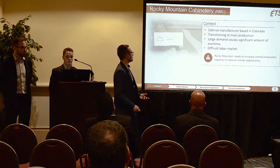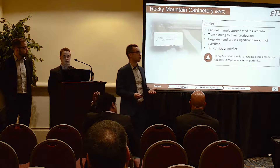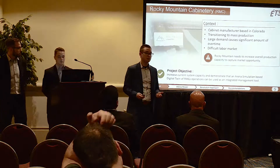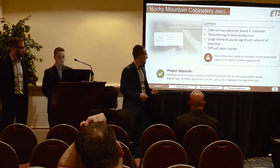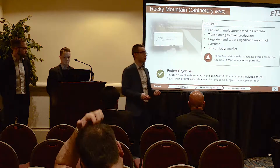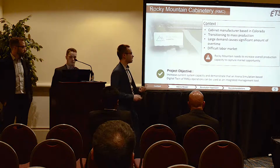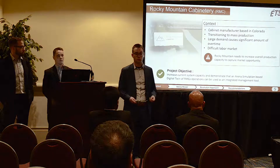Rocky Mountain needs to increase their overall production to capture their market. In order to do this, Team Mathias set the objective to increase the current system capacity and demonstrate that an R&R model based on a digital twin can significantly improve the day-to-day operations for Rocky Mountain.